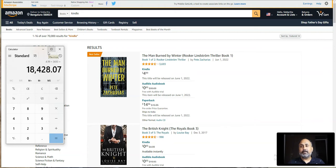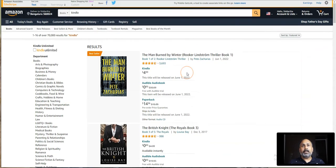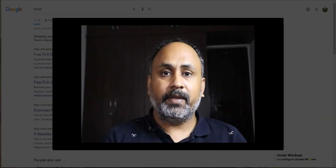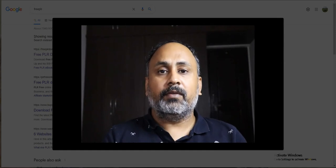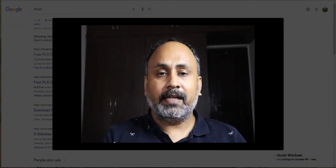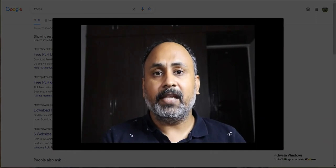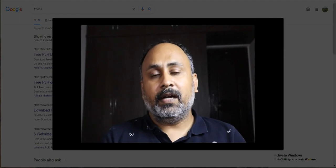The best part is he just worked only once to set the product up and this method keeps bringing in money every single time it gets sold. I have set up something very similar in a different niche where I'm making somewhere around $150 to $200 every single week. If you want to learn how to make this, watch this video till the end and I will show you how this is done.